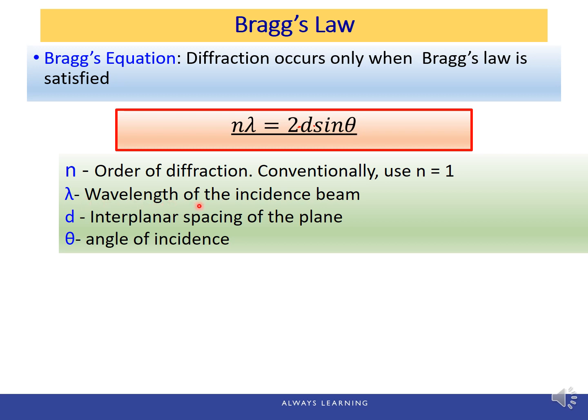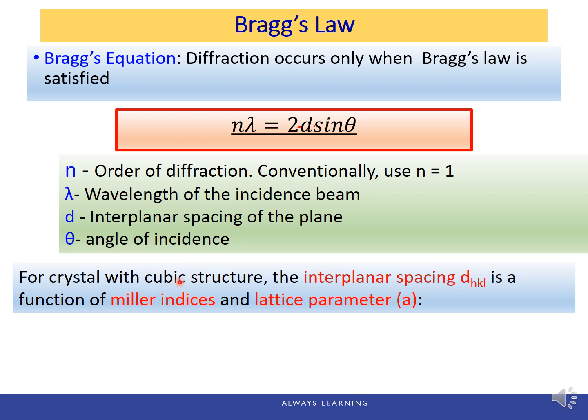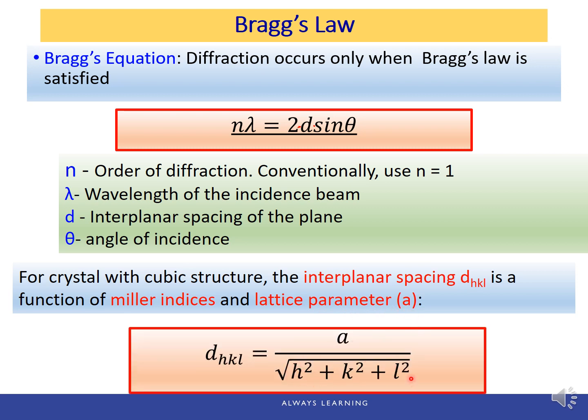Conventionally we use n = 1, so the equation simplifies to lambda = 2·d·sin(theta). Lambda is the wavelength of the X-ray (which will be given), D is the interplanar spacing, and theta is the angle of incidence. For crystals with cubic structures, the interplanar spacing D is a function of Miller indices and lattice parameter A: D(hkl) = A divided by the square root of H² + K² + L².